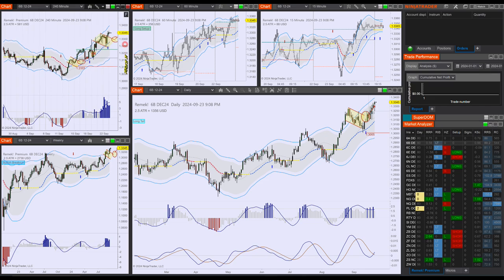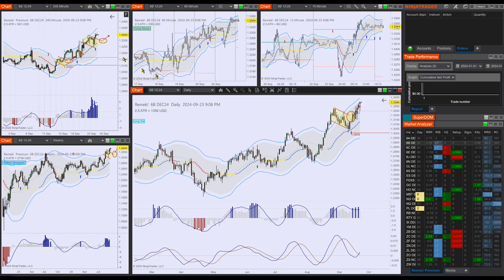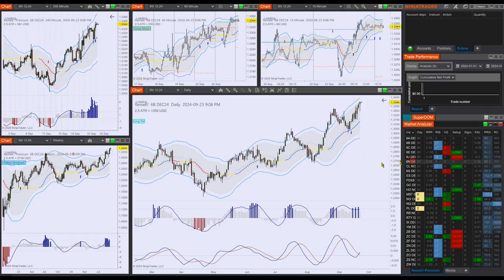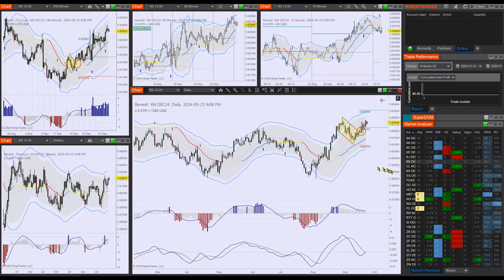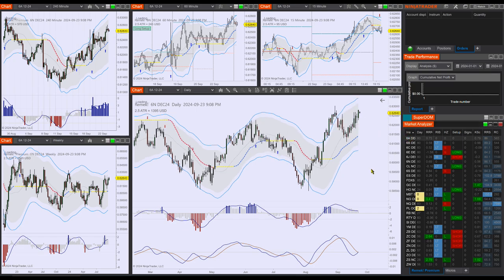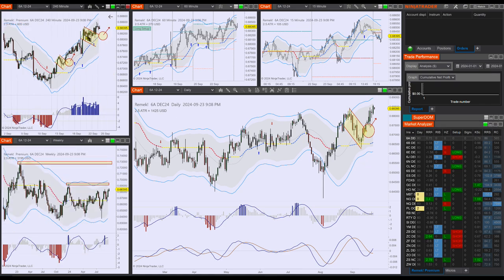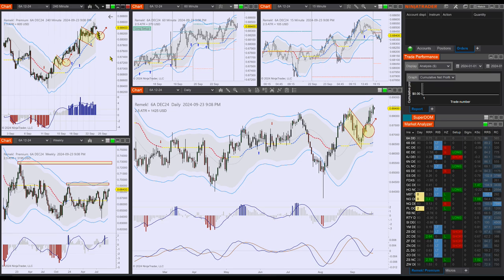The 6B is already moving on the 4-hour chart. So for smaller chart traders, this looks obviously better — it's already triggered. The 6N looked good, so there is a long in progress here. Pretty clean trade on the daily time frame. The 6A 4-hour was also moving. There's a little retracement here, but I wouldn't worry about it too much. This is horizontal consolidation which broke out — probably just an overnight pause in the action. Otherwise, the trade looks good.